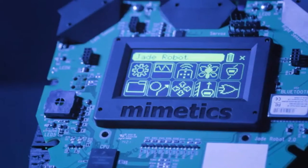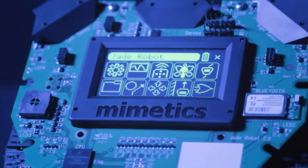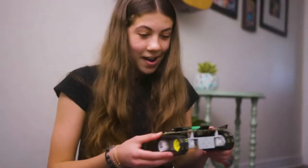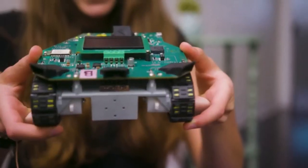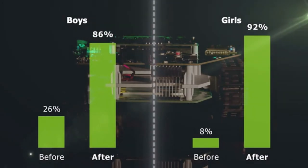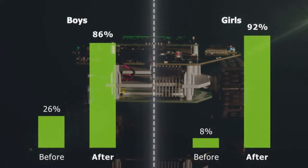Online safety is built into the Jade Robot with no user information collected or accessed. The Jade Robot is proven to create curiosity and build confidence. After working with the Jade Robot, girls and boys are more likely to enroll in high school academic math and science, designed with your child's future in mind.